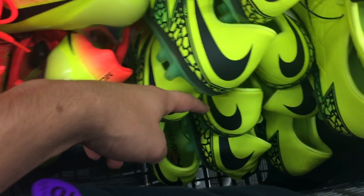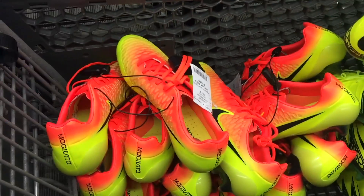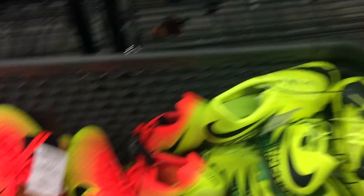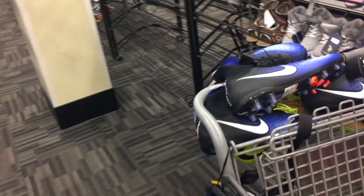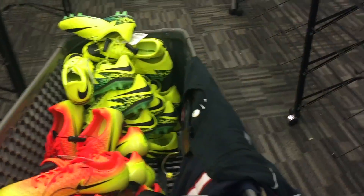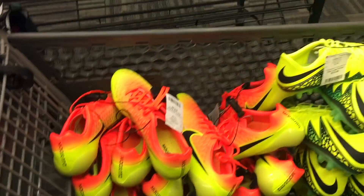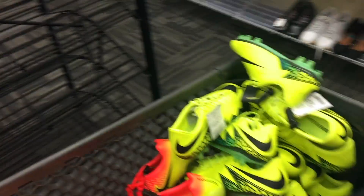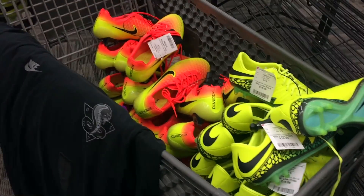So counting them all up — one, two, three... fourteen... actually about 23 pairs total once I include the nine Magistas. I'm heading to checkout now and hoping the line isn't super long, because Burlington checkout lines can be brutal — sometimes only two or three people on register. I'm taking all of these. Thanks for watching, let me know in the comments what you think about this find and the complete haul. Go out and get it!